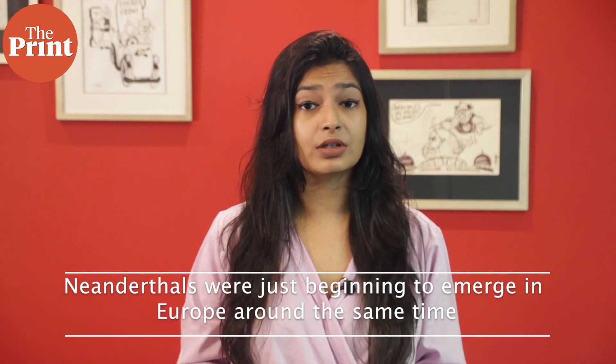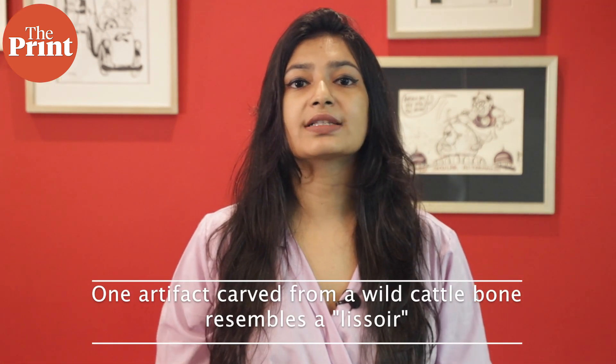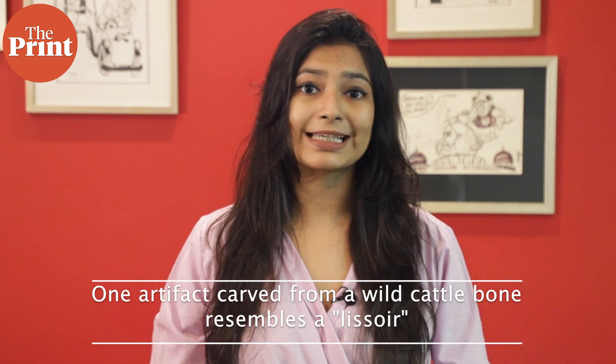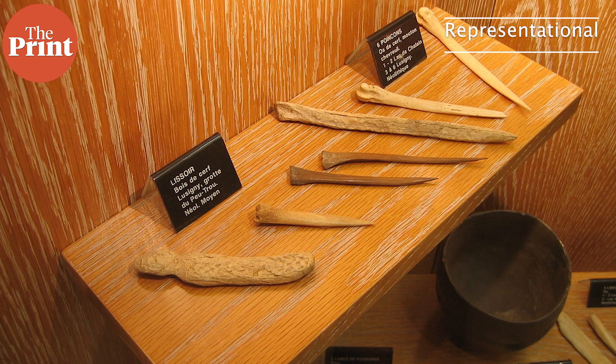Right around 400,000 years ago, Neanderthals were just beginning to emerge in Europe, and the researchers suspect that these ancient humans were actually Neanderthals. Some of the tools were pointed and could have been used to cut meat. Others were wedges that may have been helpful for splitting heavy elephant femurs and other long bones. The team also discovered a single artifact carved from wild cattle bone, resembling what archaeologists call a lissoir — a smoother type of tool used to treat leather — though such tools didn't become common until about 300,000 years ago.